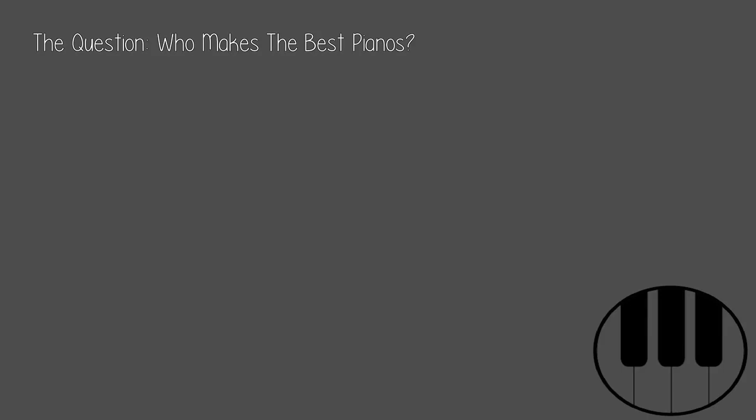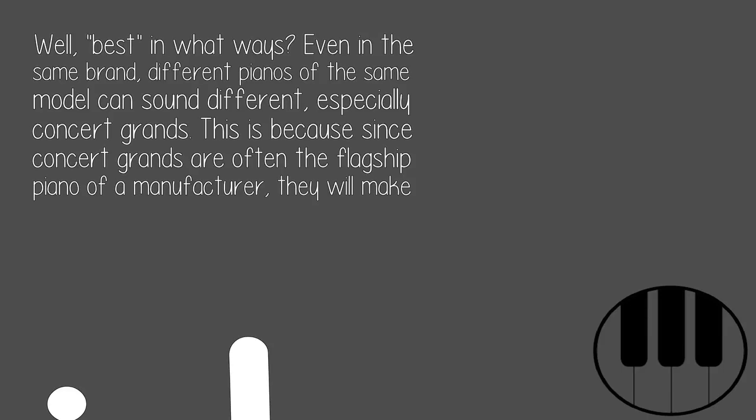The question: who makes the best pianos? Well, best in what ways? Even in the same brand, different pianos of the same model can sound different, especially Concert Grands.